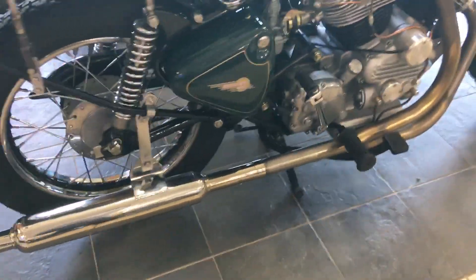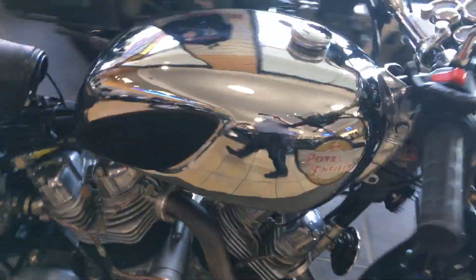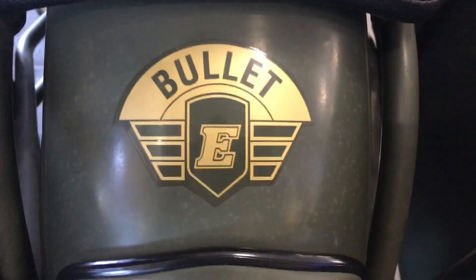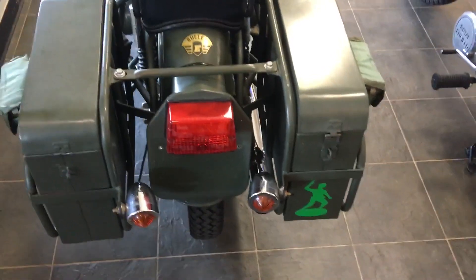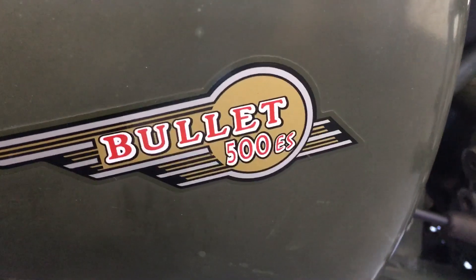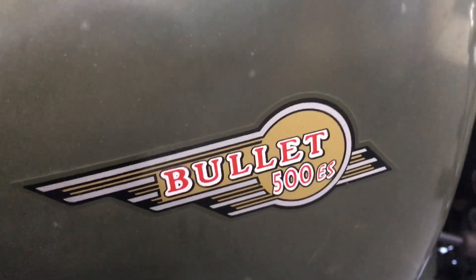It's got drum brakes in the rear and disc in the front. Yeah, that's really cool. And this is a military bullet right here — the Bullet E — and it's got the hard side cases.